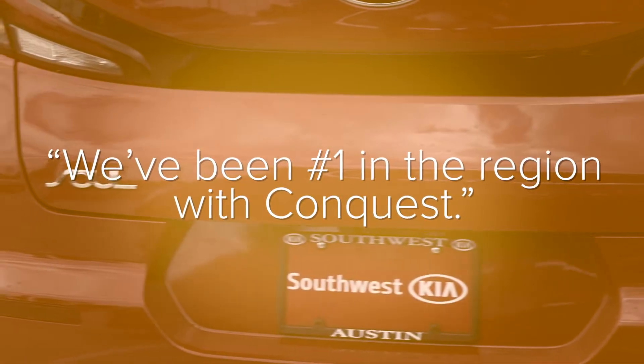We've been number one in the region for the last two months, and I think having the right inventory is a big part of that.